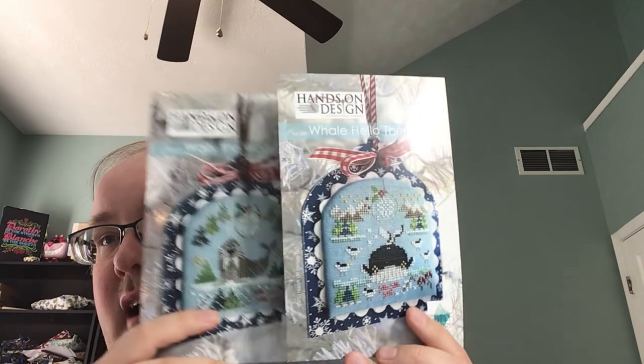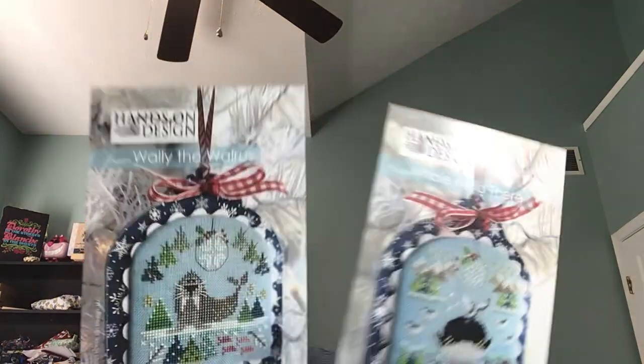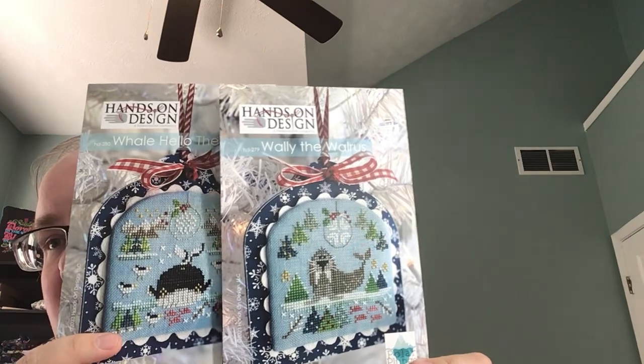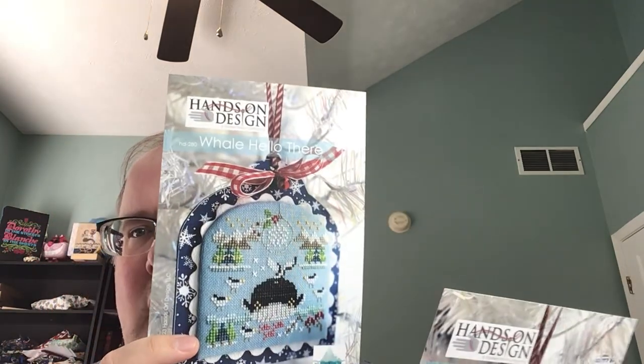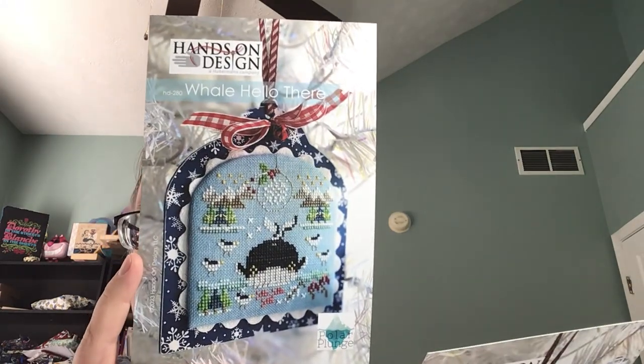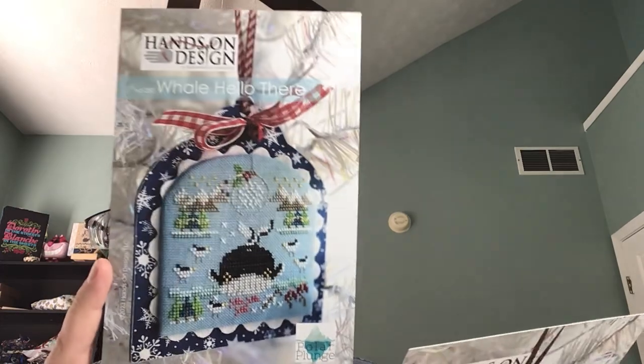Hands on Design — I got their two polar plunges that they had in stock. This is Whale Hello There and this is Wally the Walrus. By the time I got to walk around Saturday, they were sold out of the polar bear, but Kathy was so nice — she found me in another designer's room and said to go tell her husband to take my information down and she would send me the polar bear. These are super cute. I kind of want to come up with a border for them and maybe stitch them all in just one piece. I'm a horrible finisher, so if I can stitch them all in one piece and just frame them, that's what I'm going to do.